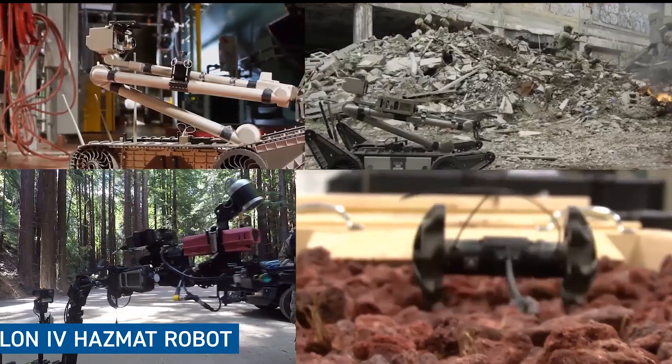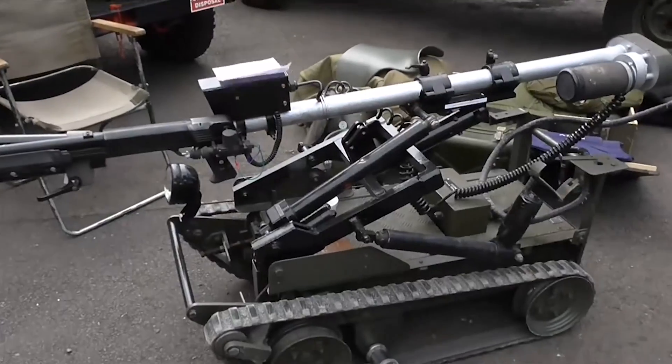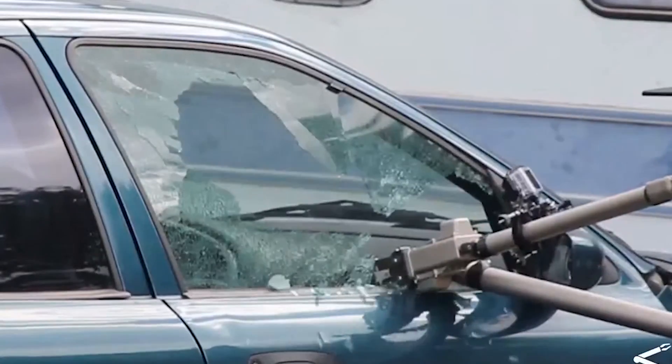So there you have it, folks. We've taken you on an incredible journey through the world of military robots. From the daring MARS to the legendary Wheelbarrow, these robots are the real deal when it comes to taking on dangerous missions. If you've had a blast exploring these incredible machines, don't forget to hit that subscribe button and give a thumbs up — we've got many more tech wonders and thrilling adventures waiting for you.